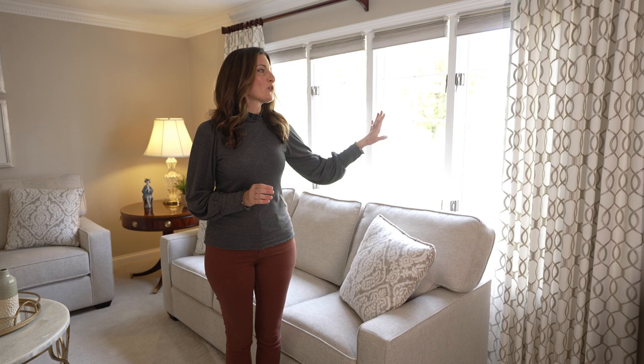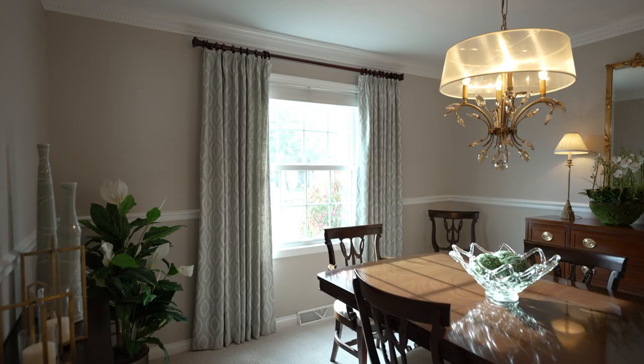Custom window treatments have as big of an impact in a home as paint color or new flooring. Plus, they can add value to your home. These new window treatments are so beautiful, and they perfectly frame the room.